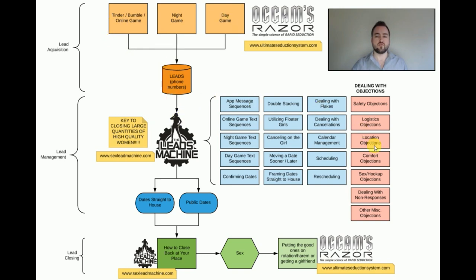You pump leads into the machine, follow the exact texts, exact sequences, exact flowcharts that I perfected over 10 years — it's a complete done-for-you system. Occam's Razor teaches you how to get leads most efficiently and run interactions best, so you acquire the most solid leads possible. Then you have all the texts and lead management completely done for you. I have masterclass modules in both products covering how to run your public dates, how to set them straight to the house, and how to close back at your house. You don't need anything else.